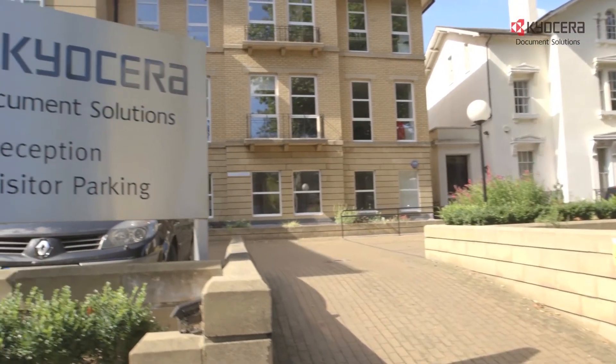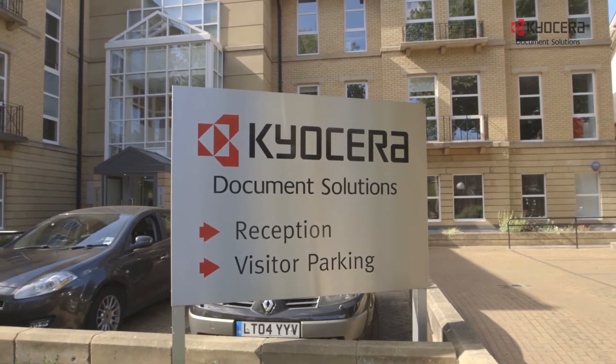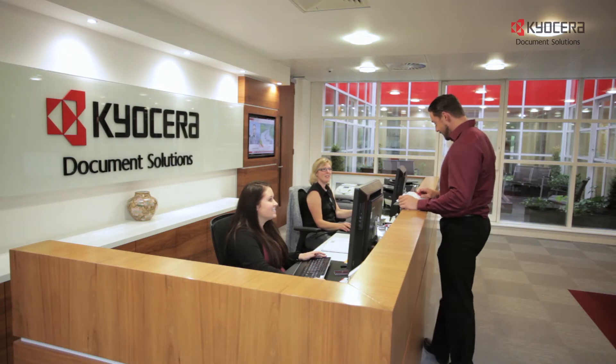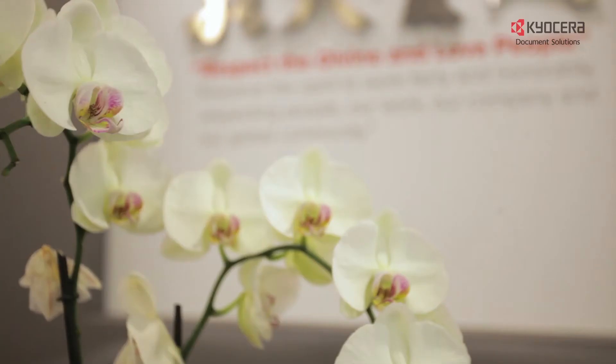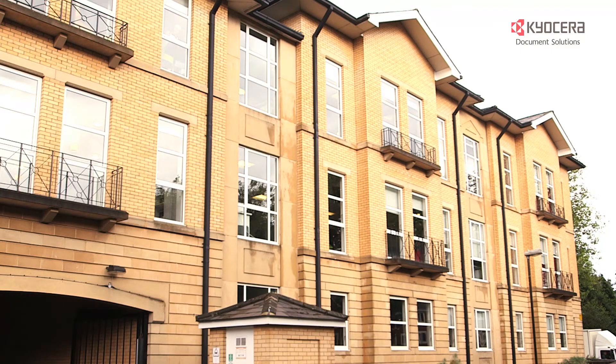Kyocera Document Solutions HQ has been in Reading since 1988. We moved into the newly designed energy saving building in 2013 where we had the opportunity to ensure that our new building achieved the highest standards of energy efficiency and sustainable materials.